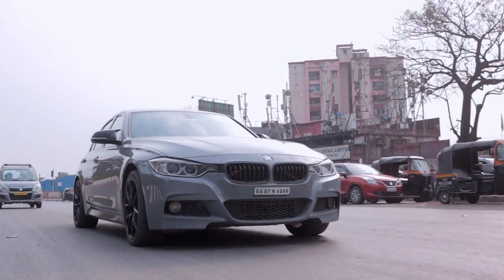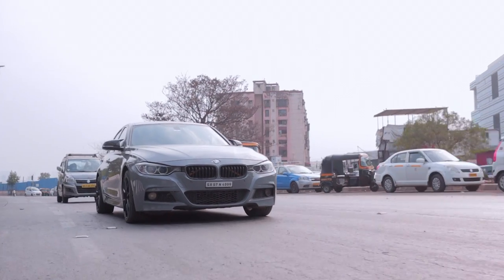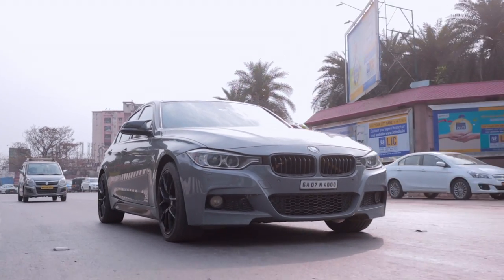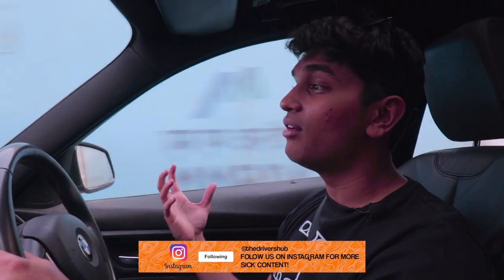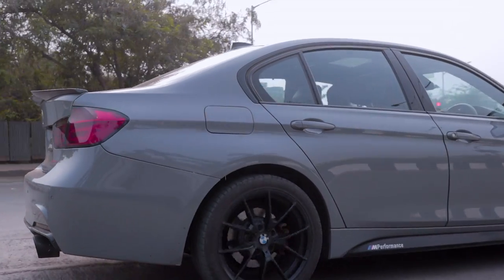A lot of people overlook this car for some reason. Everyone's behind the Octavia VRS hype train, whereas this is basically better than an Octavia VRS in my opinion. It has the proper sports car credentials — it's rear wheel drive, front engine. I can't see in any way that an Octavia VRS can be more fun to drive than a 330i. Maybe the aftermarket support for an Octavia VRS is much better, but the sheer driving pleasure, as BMW states, is definitely there in this 330i as well.